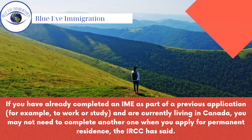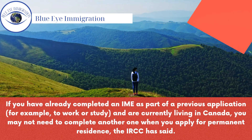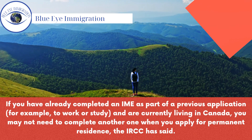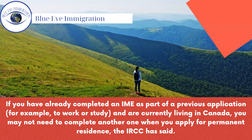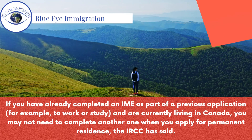If you have already completed an IME as part of a previous application — for example, to work or study — and are currently living in Canada, you may not need to complete another one when you apply for permanent residence, the IRCC has said.